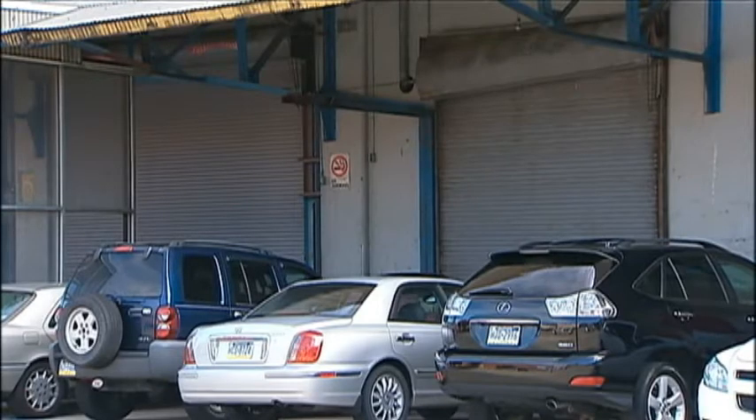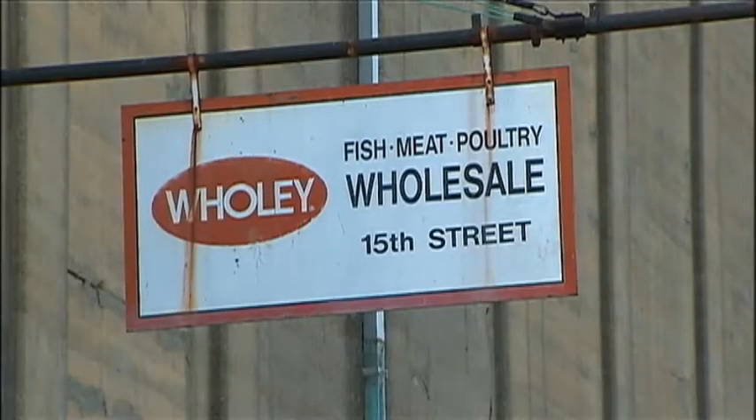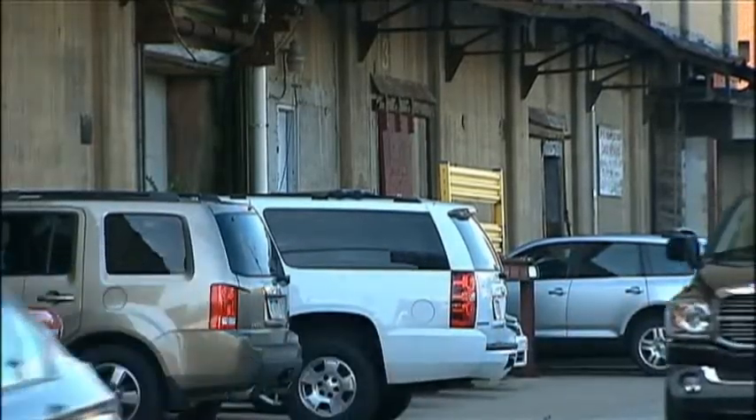I think it's really exciting. It's 144 new apartments, new residences, which is great for the Strip. And I think it's a great location for the people that will be living there.